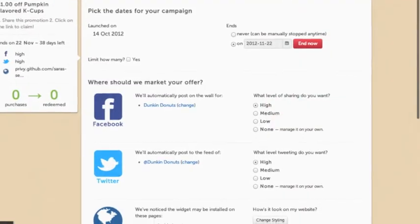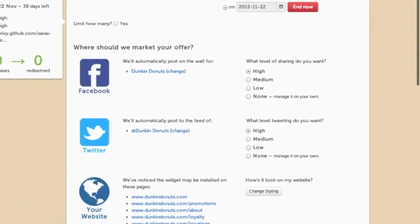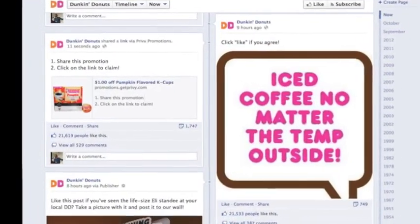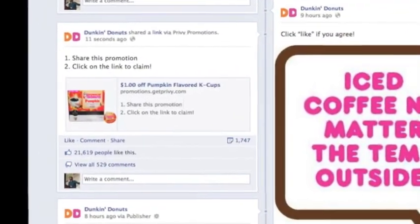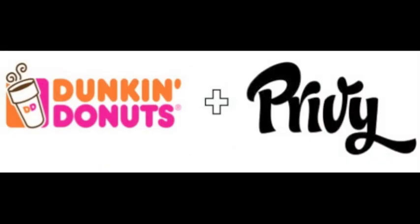Privy makes social marketing powerful and super easy. In just minutes, you can create and publish a promotion to multiple places, generate social engagement to acquire more fans and followers, and get real results. Privy & Dunkin' Donuts — fueling America and your brand, too.